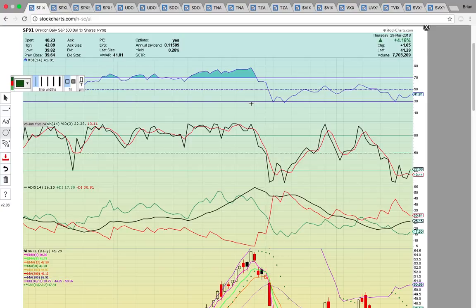We're also going to look at volatility. We're going to check out VIX and a couple of different instruments: UVXY, TVIX, SVXY, and VXX.